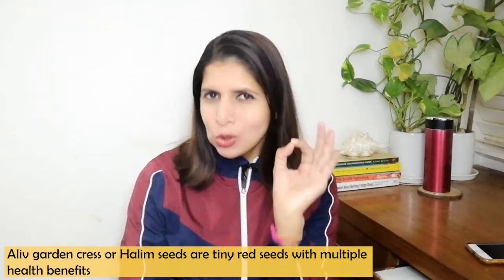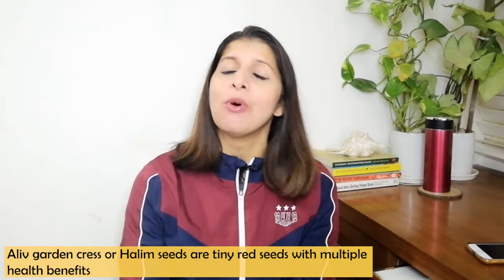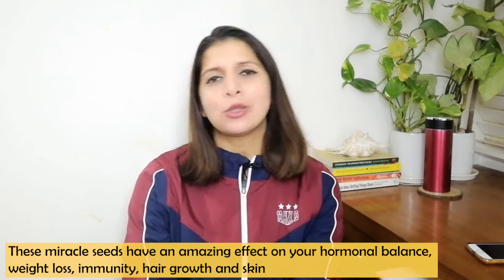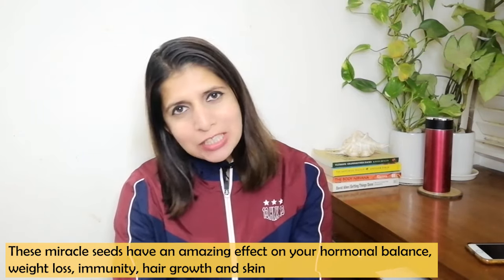These seeds are very small, but they are very powerful. Especially for females — hormonal balance, hair growth, glowing skin — these seeds are excellent. Besides that, for weight loss, omega-3, and many nutritional deficiencies, these seeds can be included in your diet. They are a little warm, so this is a perfect season to include them. Today we will talk about their health benefits and the best ways to include them in your diet.